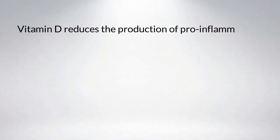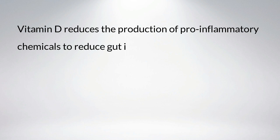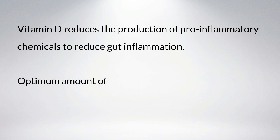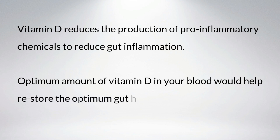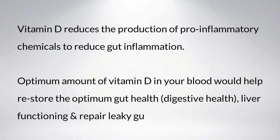Vitamin D reduces the production of pro-inflammatory chemicals to reduce gut inflammation. An optimum amount of vitamin D in your blood would help restore optimum gut health, digestive health, liver functioning, and repair leaky gut symptoms.